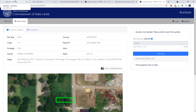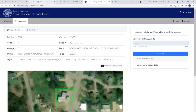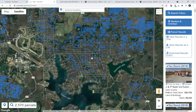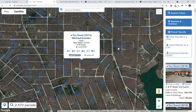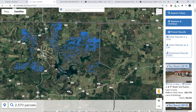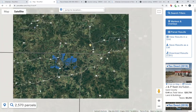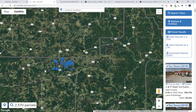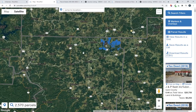Remember, you don't have to use ParcelFair to do any of this bidding process, but it certainly helps with visualization. We have the entire state, all the counties — you can view everything on the map, get little property previews, and save a lot of time instead of sifting through lists. You can search and filter for exactly what you're looking for. We've got a 30-day trial, so we'd love for you to give us a try if you're not already a user. Let us know what you think. Thanks for watching and have a great week.